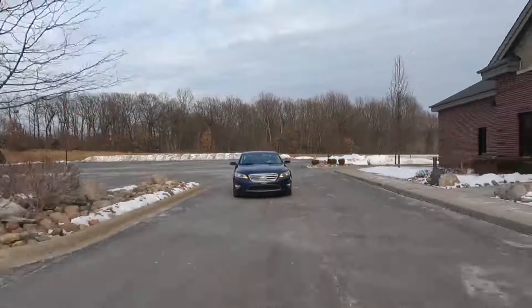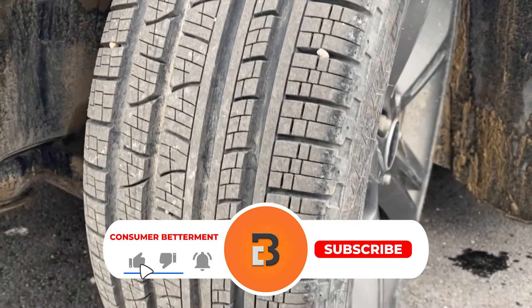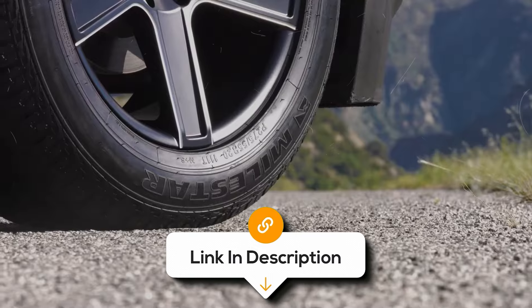And there you have it. We hope this selection simplifies your decision-making process and makes your quest for the perfect highway truck tyre much easier. If you found this video valuable, we would love it if you hit that subscribe button. Be sure to check out the description for the links to find the latest pricing on all the products mentioned. Until next time!